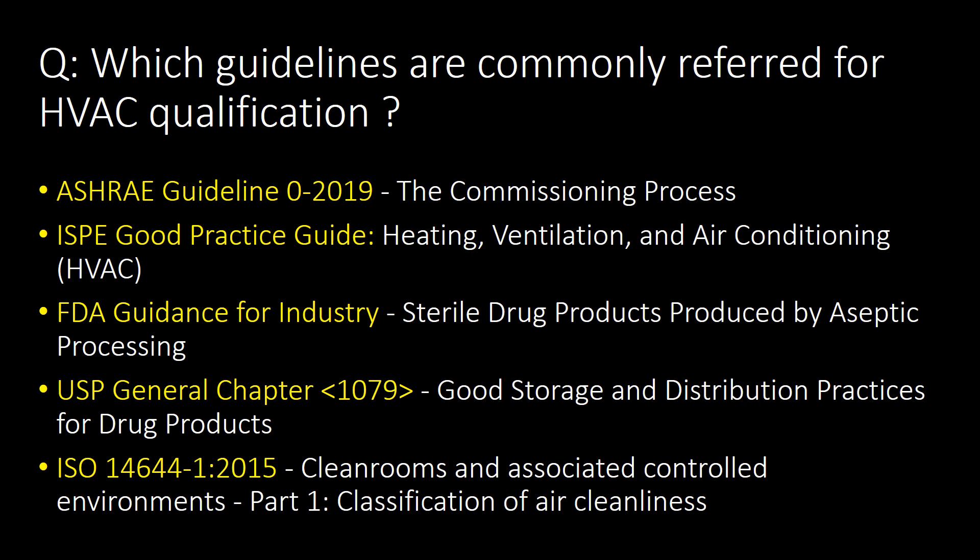The last and very important question: which guidelines are commonly referred to for HVAC qualification? Five commonly referred guidelines are: 1. ASHRAE Guidelines; 2. ISPE Good Practice Guide; 3. FDA Guidance for Industry; 4. USP General Chapter No. 1079; and 5. ISO 14644.